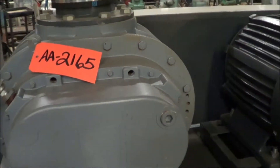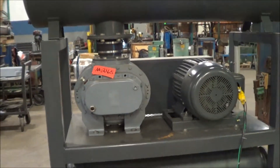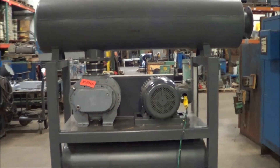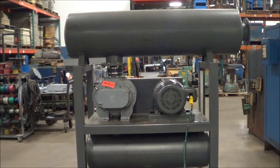Blower runs very nicely. If you're interested in this blower or any metal finishing or waste treatment equipment, please contact Lanco at 616-887-8300 or online at www.lanco-corp.com. Thank you for watching and have a great day.